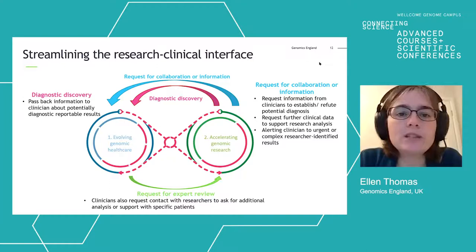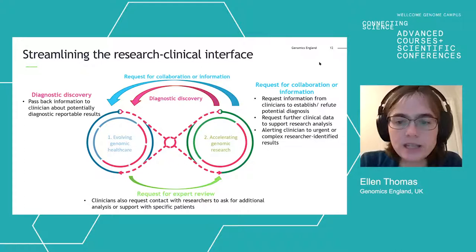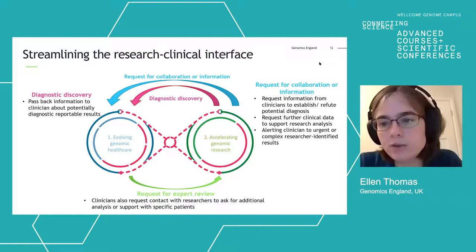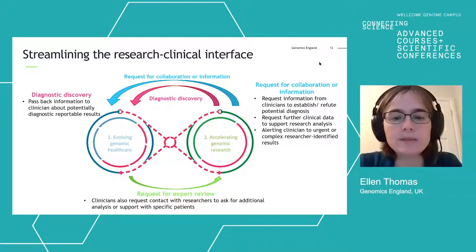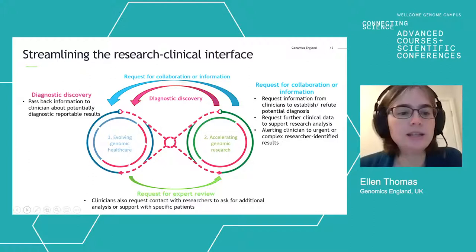We have a number of contexts in which those elements interact. There are situations where researchers come across diagnoses for patients — diagnostic discovery — and those can be passed back to the NHS. There are situations where researchers would like to collaborate with a clinician to describe a new phenotype or extend the phenotype of a known gene. And there are situations where clinicians might want to get help from researchers — requests for expert review. We're formalising and streamlining all of those interactions to make them as productive as possible for patients, clinicians, and researchers.